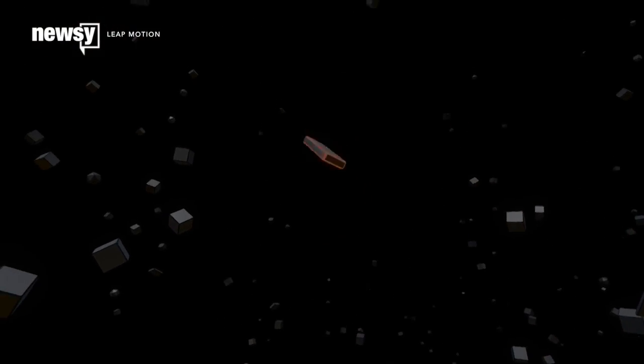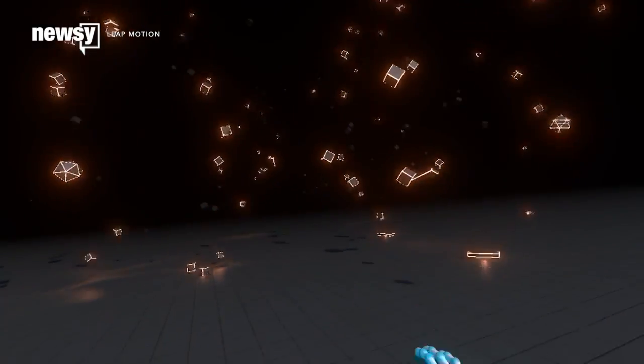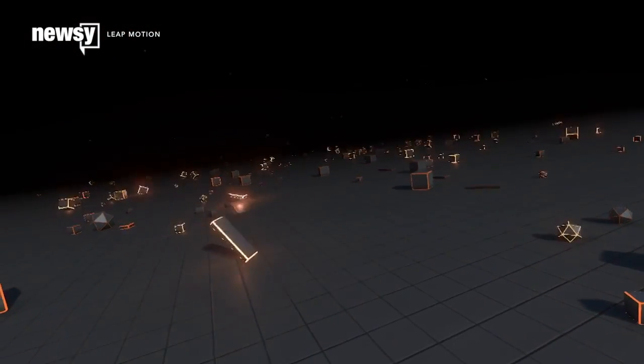With further development, Leap Motion's hand tracking software could have plenty of industrial and consumer VR applications in the future. But honestly, we'd be happy just to play with those virtual blobs. For Newsy, I'm Eugene Daniels.